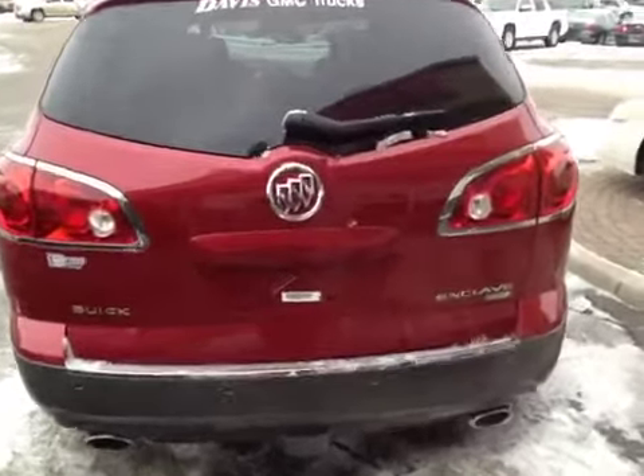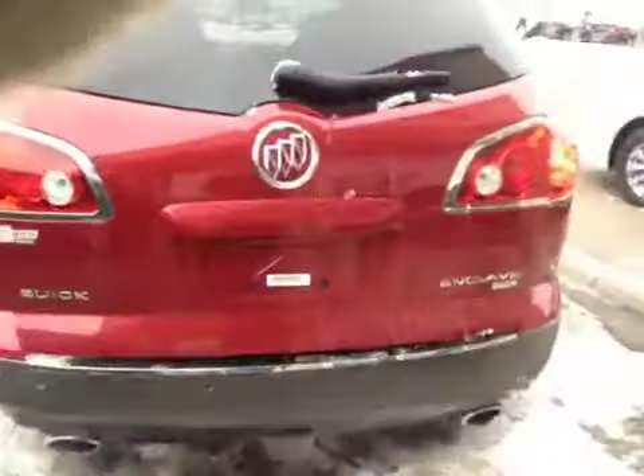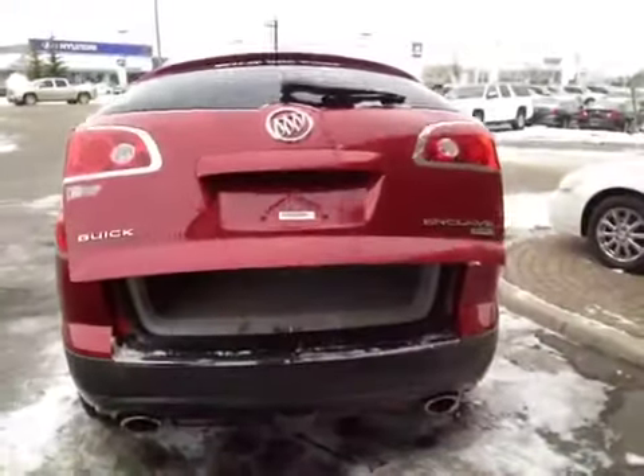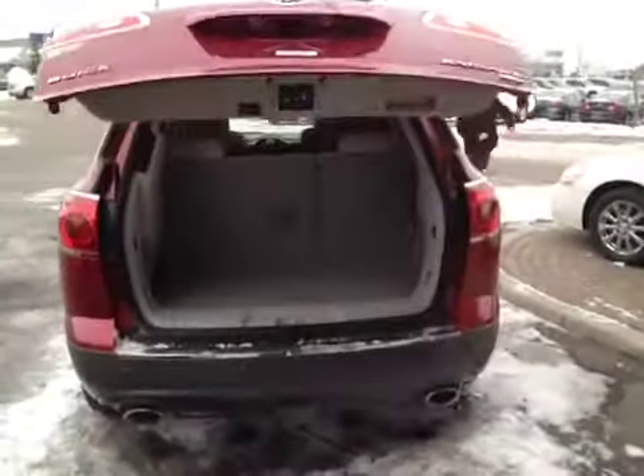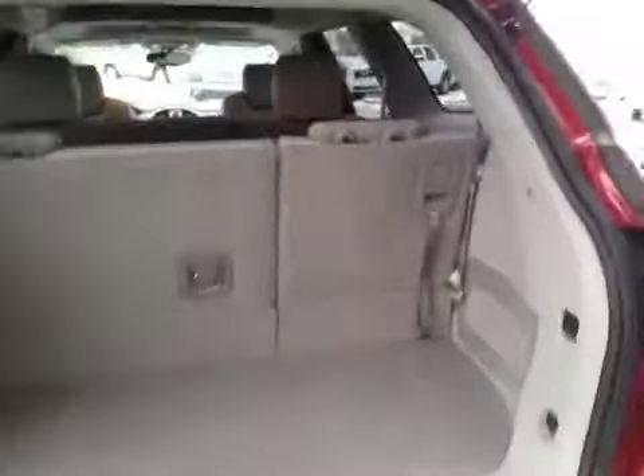This particular vehicle has a power lift gate. There is a little button underneath. The third row flips down for a lot more cargo area. Power lift gate to close.